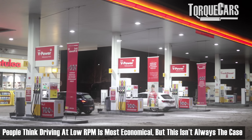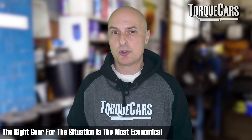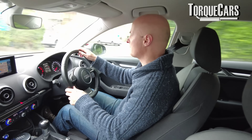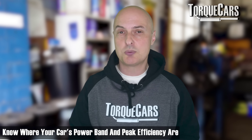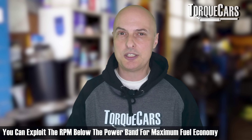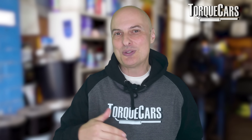Why do people drive at low RPM? They assume it's the most economical, but in reality it's not always the case. The correct gear for the situation is the most economical. Don't get carried away with the hypermiler philosophy of keeping RPM as low as possible — that's not going to give you the best fuel economy. It's interesting to know where your car's power band is and where peak efficiency lies, which is often just below the power band. Exploit that for maximum fuel economy, but use your gears as intended.